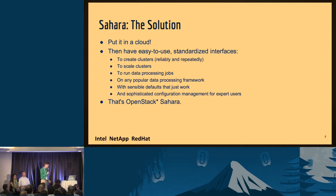Our solution, of course, is to put all this in a cloud. Allow you to use interfaces to create clusters, to scale your clusters, and to run elastic data processing jobs — whether you like to use Pig, Hive, Java, MapReduce, Storm, Spark, whatever you like. We give you easy configuration options that just work, as well as very sophisticated in-depth configuration management for those who know how to use it and want to. And that's fundamentally what we do in OpenStack Sahara.